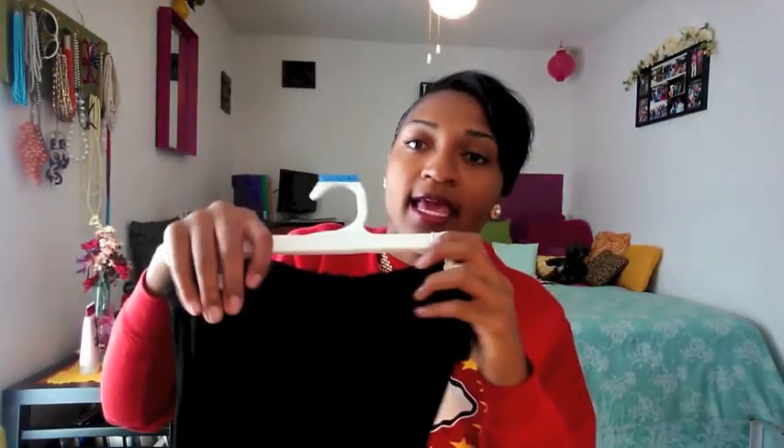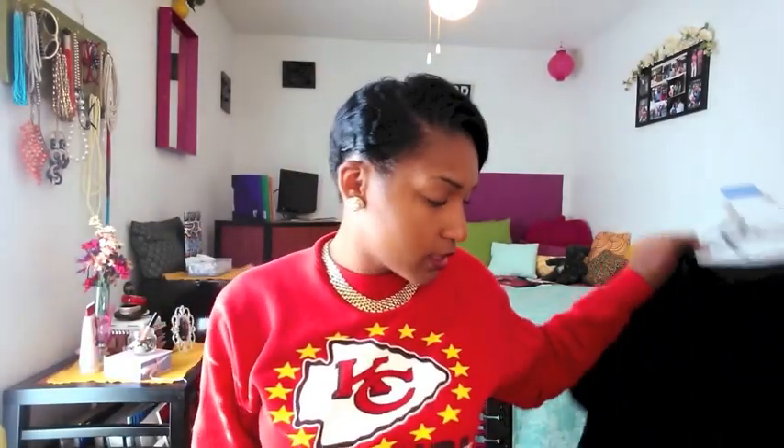Then I got another maxi skirt from Forever 21. This one is really thin, so this will be a summer maxi skirt — it's black with a fold-over top. And then I got a high-low dress. You can see the big difference between the front length and the back length — the front is way above the knee and then the back is mid-calf. I'm going to wear that with some booties or boots, tights, and probably a blazer or vest for the fall.